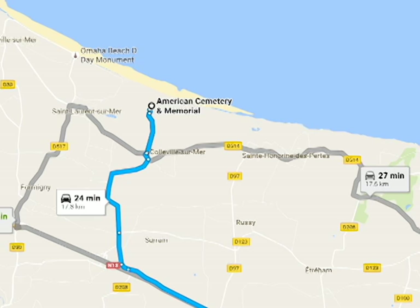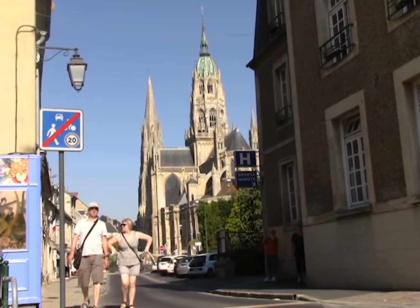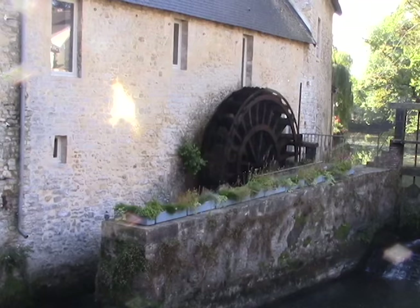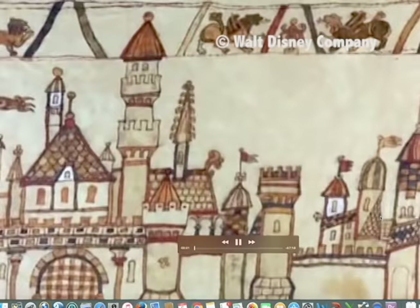The Bayeux Tapestry. About 10 minutes east of the Normandy Cemetery is the city of Bayeux. It is the home of one of the most historically important and unusual pieces of art. Europeans flock to see this because they know of its historic significance, but Americans are not usually that familiar with it. But it's so iconic it has been spoofed by the Simpsons and has multiple references in movies like Bedknobs and Broomsticks, plus other movies as well.